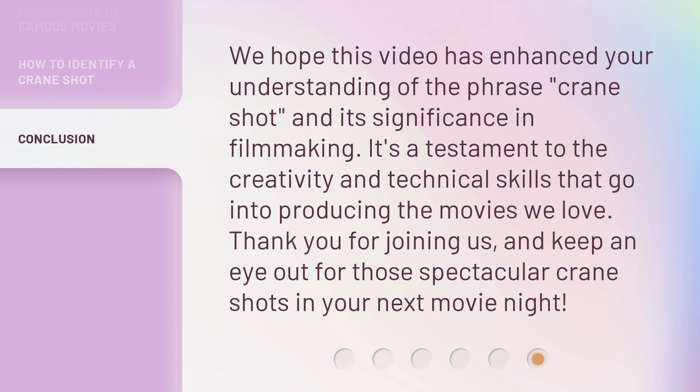We hope this video has enhanced your understanding of the phrase 'crane shot' and its significance in filmmaking. It's a testament to the creativity and technical skills that go into producing the movies we love. Thank you for joining us, and keep an eye out for those spectacular crane shots in your next movie night.